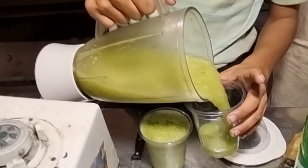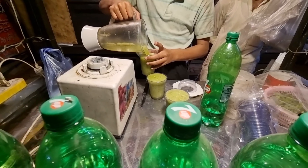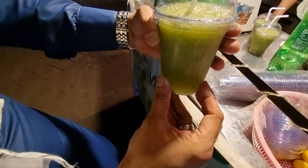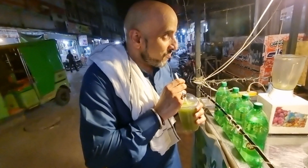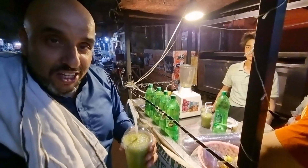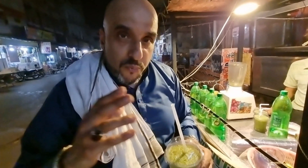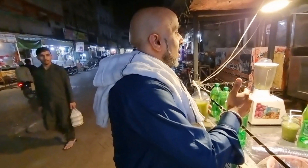Right, here we go — we're going to try this out now. Look at the colour on it. Very good, A1 — it's got a really strong mint taste. I've never tried anything like this before, but it's cool, it's refreshing. In Pakistan things like this are very, very popular. It's a thumbs up from me. His name is Arsalan — Arsalan has done a very, very good job.